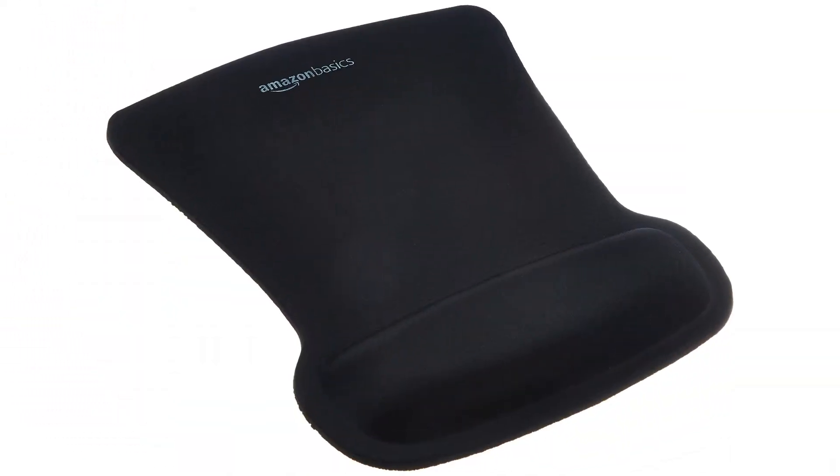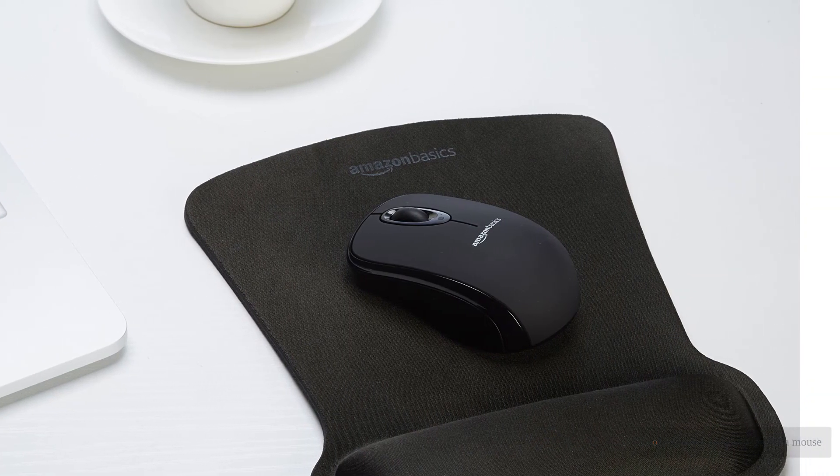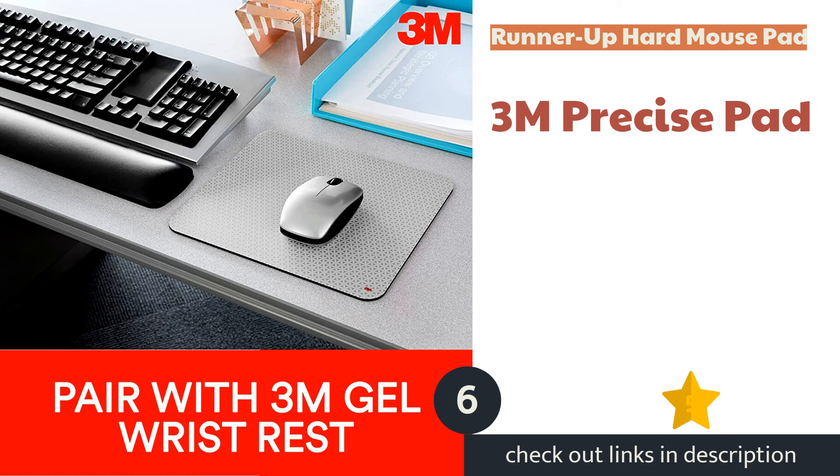We also found that cheaper or worn-out mice didn't glide as well, making for an unpleasant experience. All in all, the Amazon Basics Gel Computer Mouse Pad with Wrist Support is a reliable option if you are looking for a mouse mat with an integrated wrist rest.